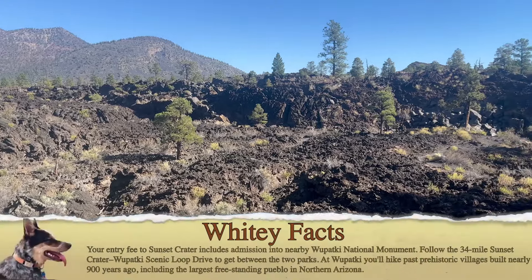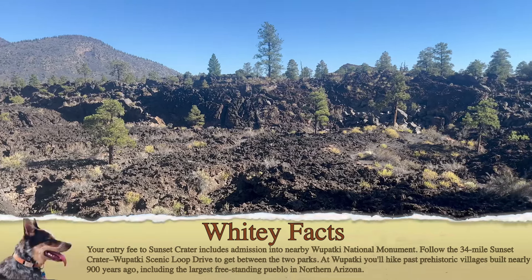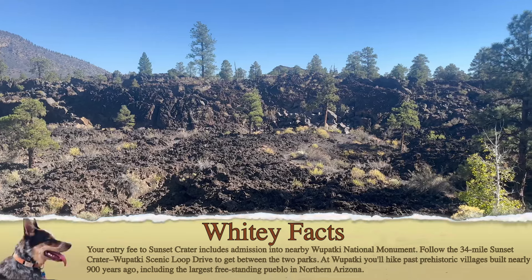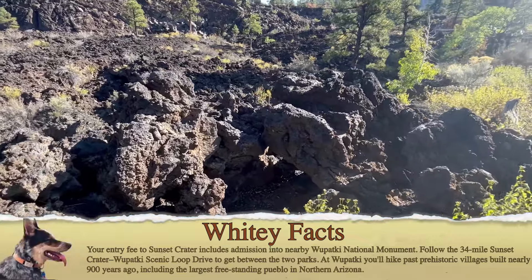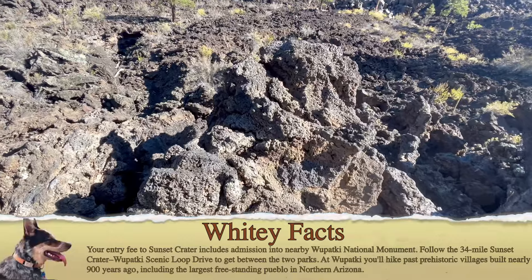Your entrance fee to Sunset Crater Volcano National Monument includes admission to nearby Wupatki National Monument. Follow the scenic 34-mile Wupatki Scenic Loop Drive to get between the two parks. At Wupatki, you'll hike past prehistoric villages built nearly 900 years ago, including the largest freestanding pueblo in northern Arizona.